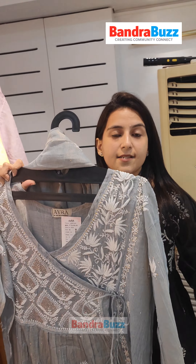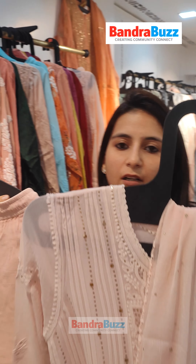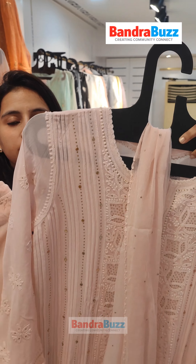The most trending kurtas — when we talk about coordinated sets, we have an entire range. This is our muslin kurta designed on an ombre pattern. Then we have these georgette kurtas which come along with pants and a dupatta. You can see the detailing of the work.